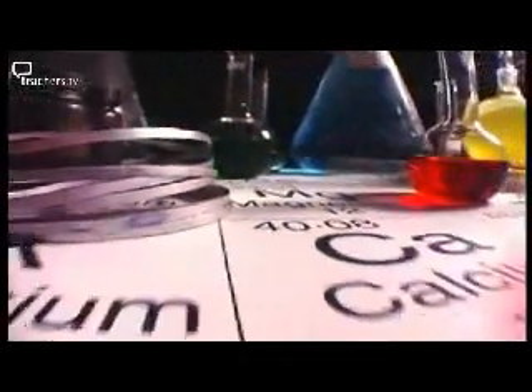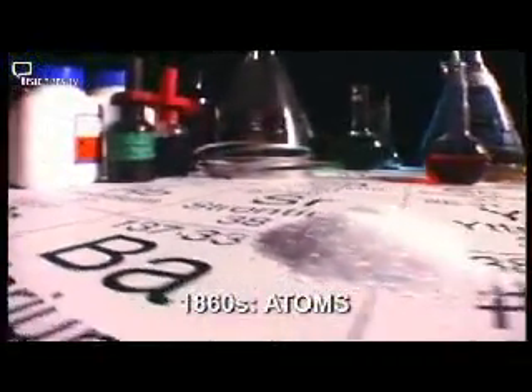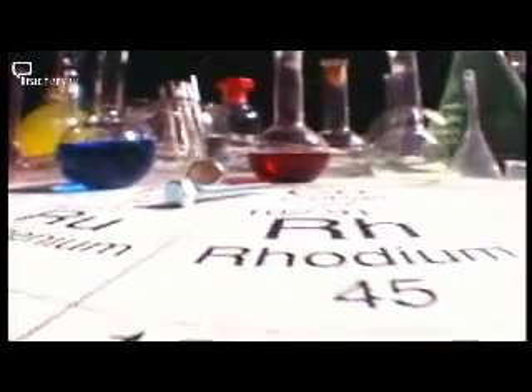These machines have revealed a whole array of particles which, we believe, may be the fundamental building blocks of matter. But back in the 19th century, scientists thought that everything on earth was made of just over 80 elements. These elements were famously arranged in a periodic table by Dmitry Mendeleev. At the time, it was thought that elements were made of indivisible spheres, called atoms.